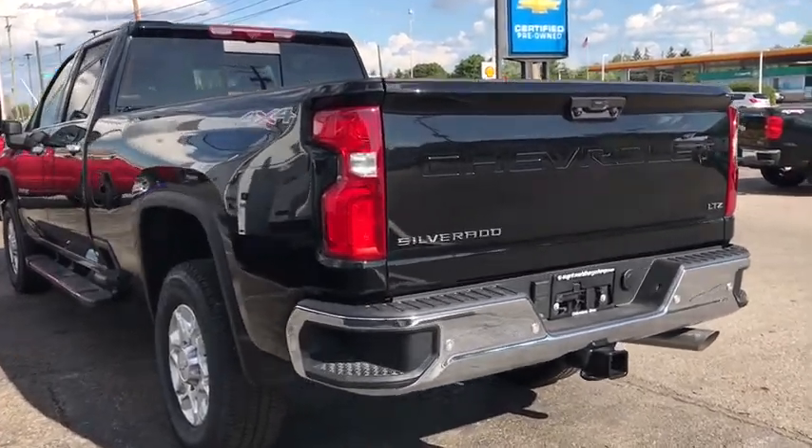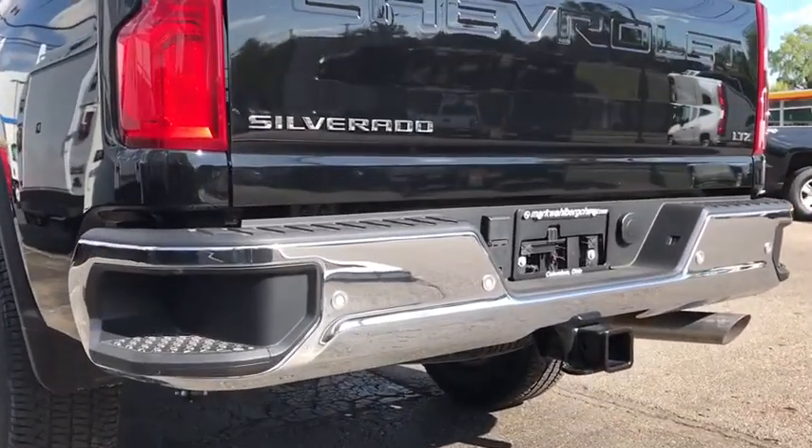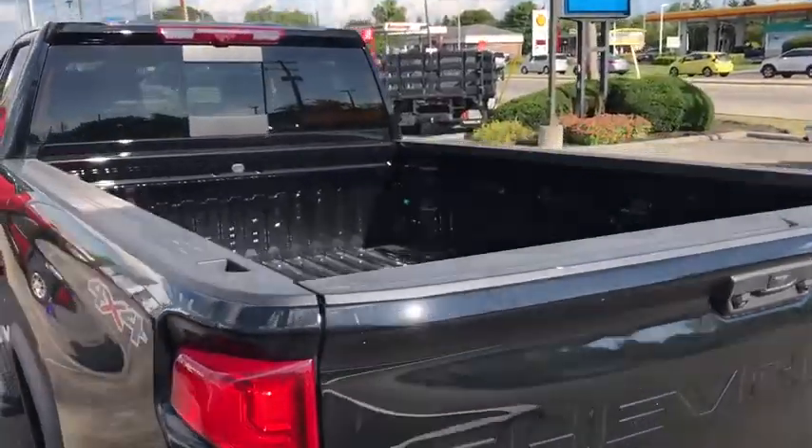Daytime running lights, leather seats, power driver's seat. This beauty will even make your house keys jealous.